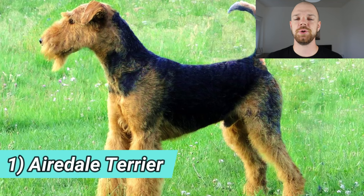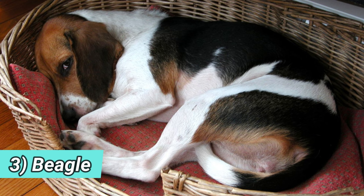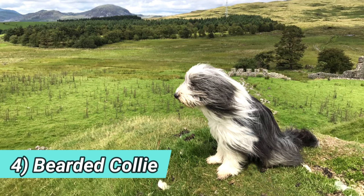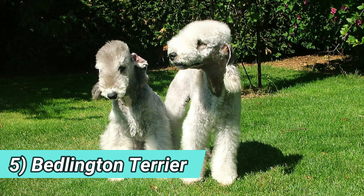Have you ever wondered why the United Kingdom has been the breeding ground for so many dog breeds and their subsequent prominence? Whether it's terriers, herding dogs, foxhounds or bird dogs, the UK has contributed significantly to the world of dog breeds by developing over 75 dog breeds, which I will show you in this video in alphabetical order.